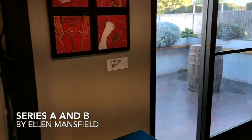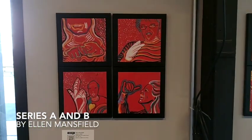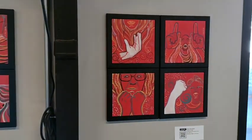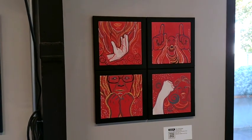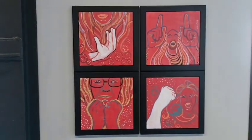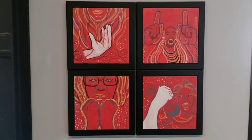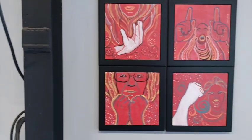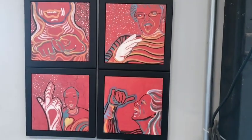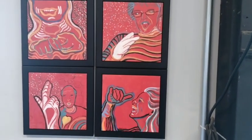Back behind are Ellen Mansfield's tile paintings of people speaking ASL, or American Sign Language. Series B is about people having passionate conversations, and Series A is about a group of friends enjoying each other's company and speaking with each other.